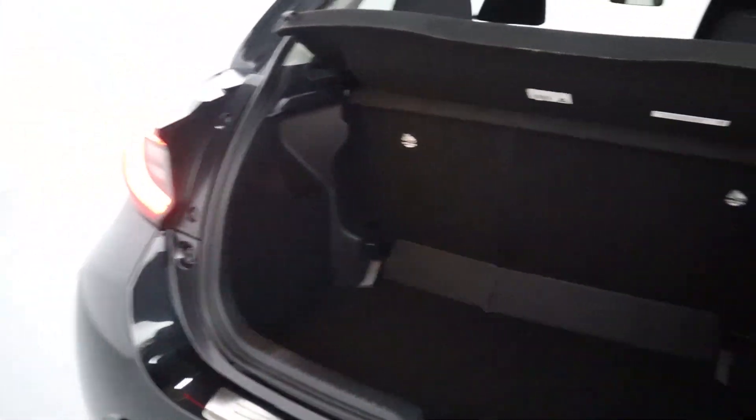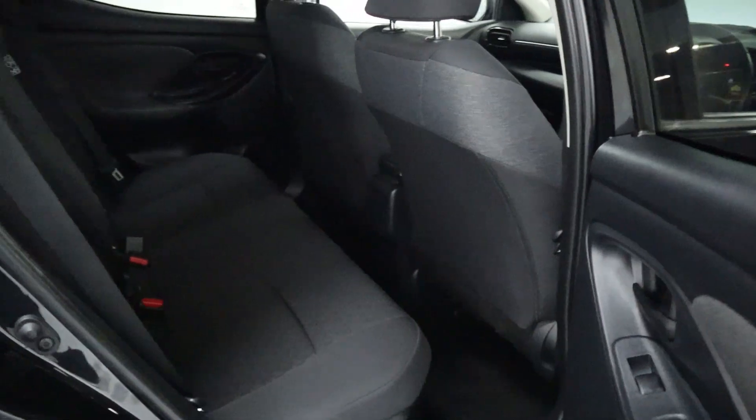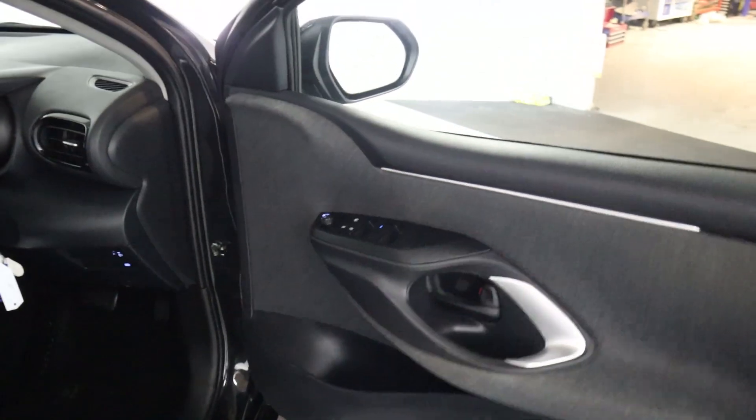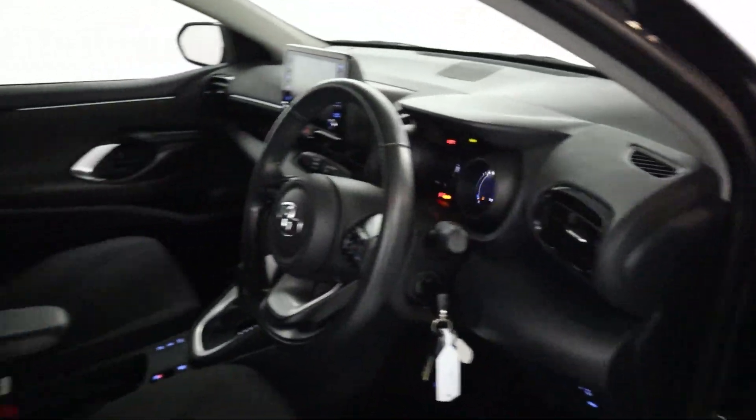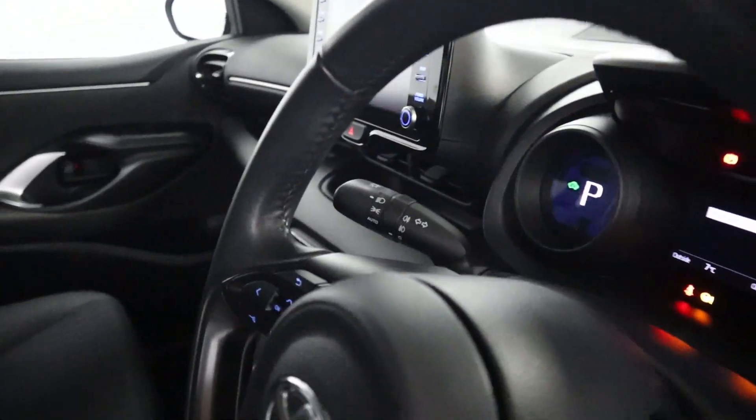There's plenty of boot space, ideal for day to day use. Moving on into the interior, there's a nice amount of legroom, full cloth seating, and all your window controls on the door card. You've got cloth seats up front with a leather armrest and automatic headlight controls on the left stalk.